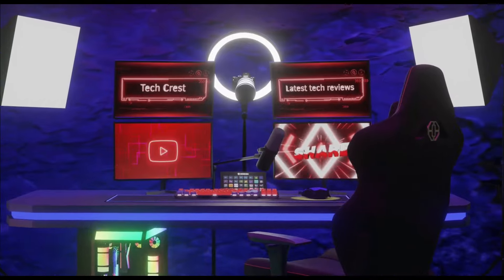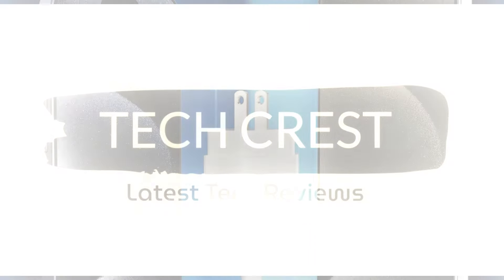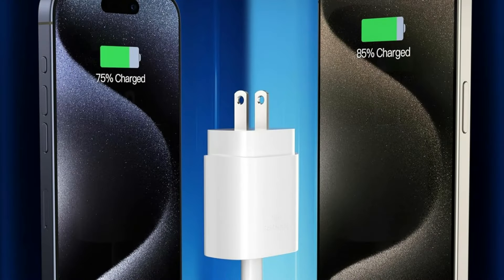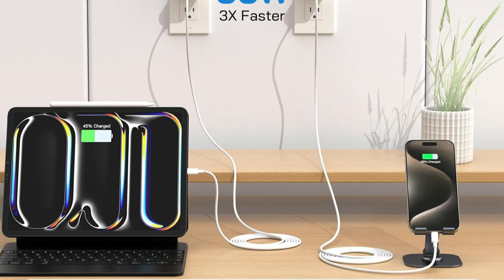Welcome to my channel TechCrest, where we review the latest tech products to help you make the best purchasing decisions. Before proceeding to the video, please subscribe to my channel. Alright, let's get started. We'll look at some of the top fast chargers for the iPhone 16 series in this video so you can charge your phone securely and swiftly.